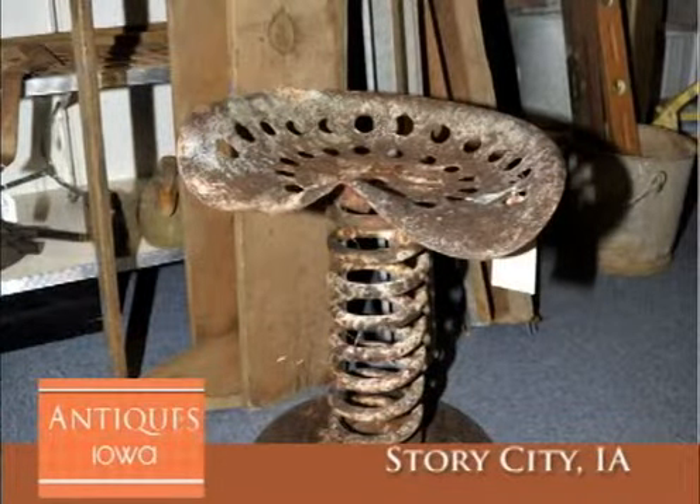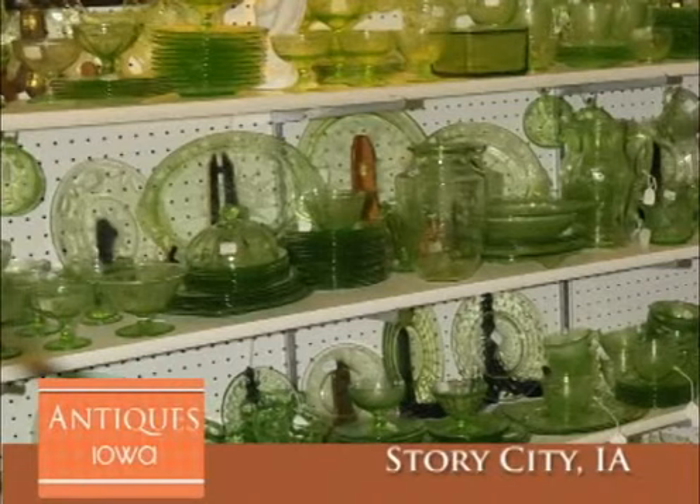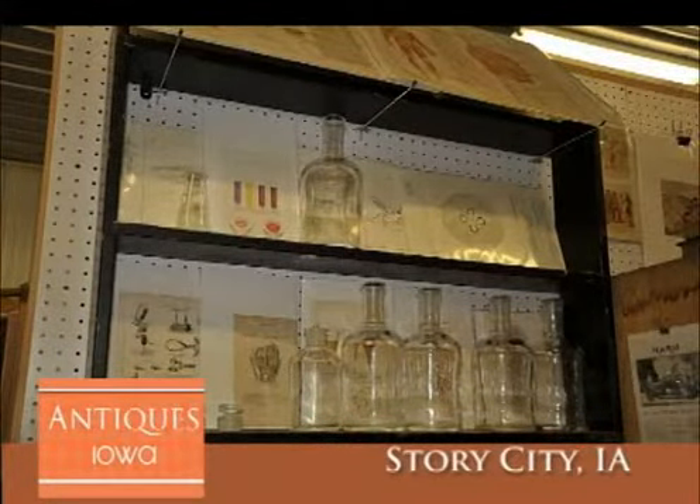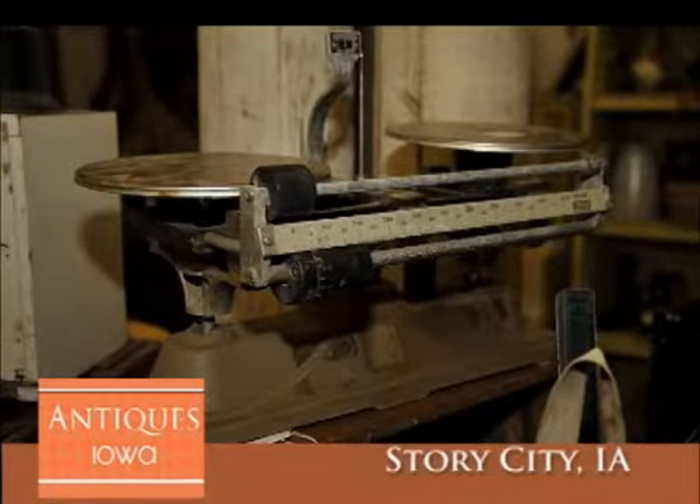They have true antiques that are more than 80 to 100 years old. Think about something that your grandparents might have used — that's an antique. Antiques Iowa also has a lot of vintage, which might date 20 to 70 plus years ago. Vintage items could be clothing, home decor, kitchen, or workshop items. And they also carry collectibles like Precious Moments, Coca-Cola, and racing memorabilia.